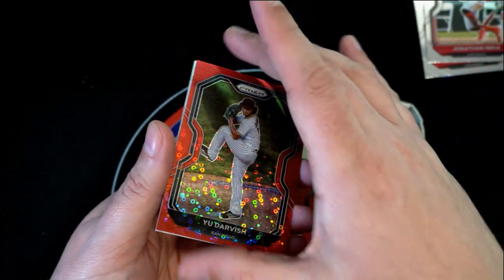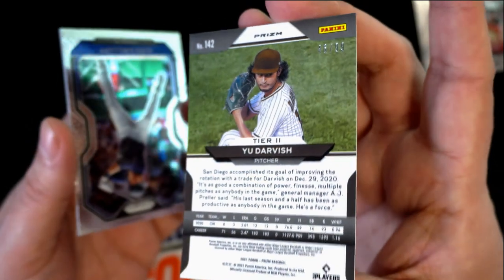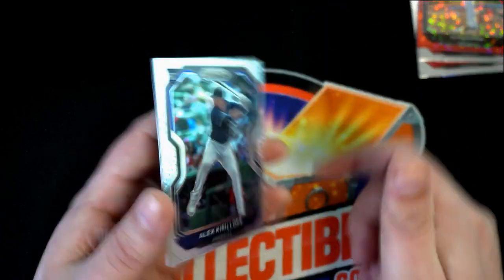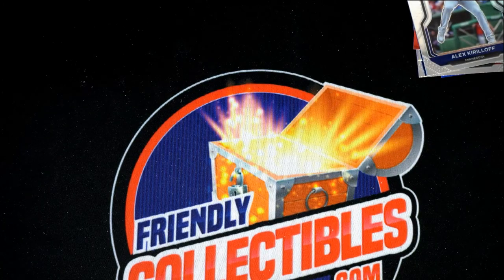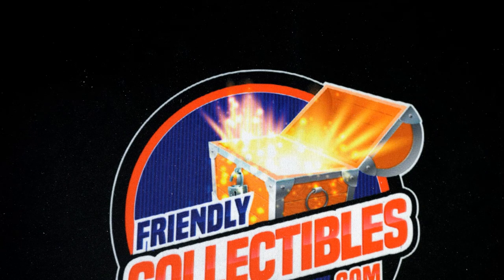And here is a Yu Darvish red, numbered 46 of 99. So some really nice Prizms coming out of here. And there's one of the bigger rookies right there — Twins Kurlov. Nice going, Gary G, in Prizm Quick Pitch Baseball. Congratulations!